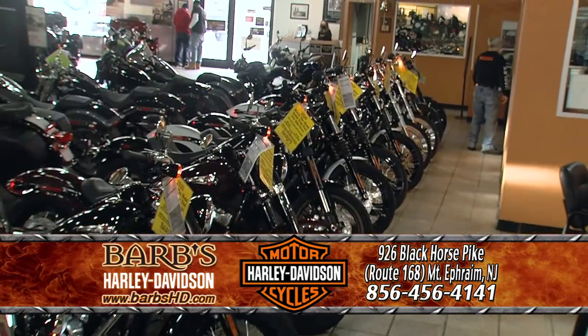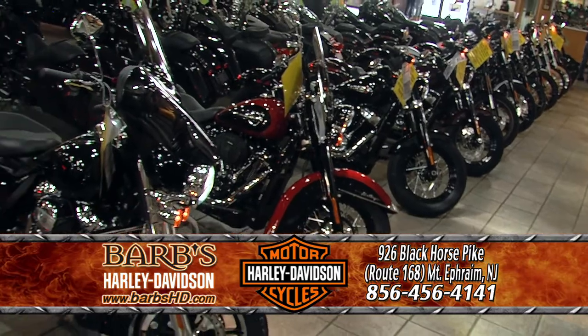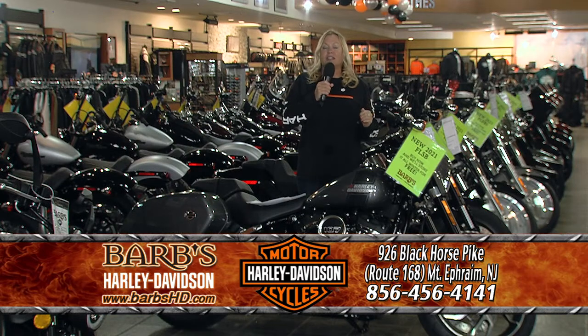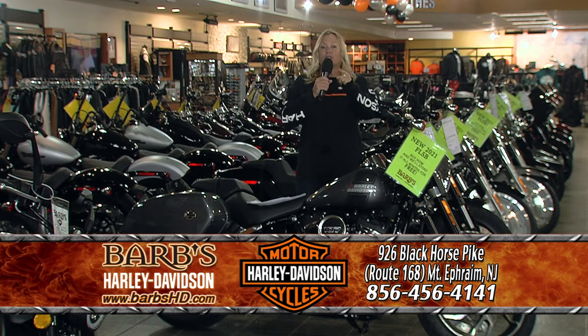We have some 2020 leftovers, we have a warehouse full of used Harleys and metrics, and we have so many different events going on right here at Barb's Harley-Davidson — Philly's closest, New Jersey's number one Harley dealer — and we want to be your dealer too.